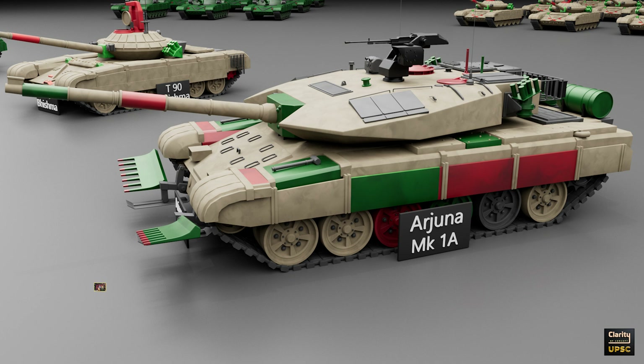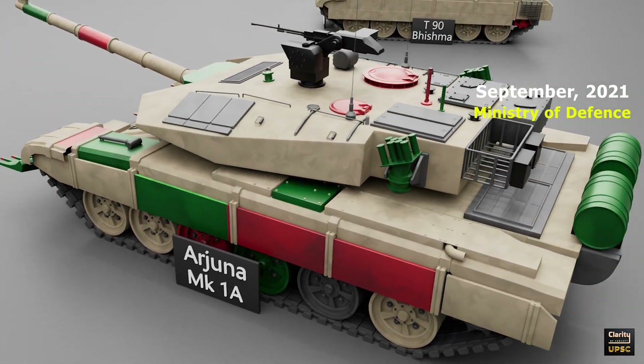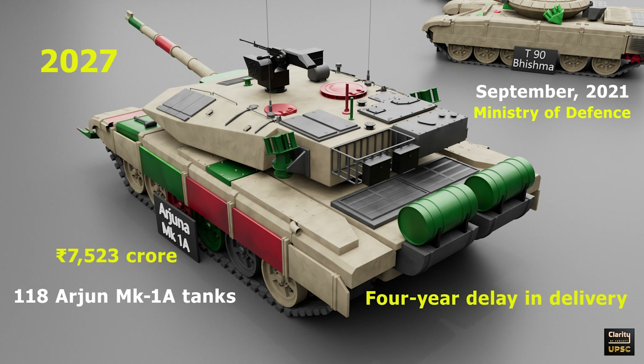These include advanced fire control systems, better night vision, and improved armor protection. In September 2021, the Defence Ministry placed an order for 118 Arjuna Mark I-A tanks, valued at Rs. 7,523 crore. The tanks were to be delivered by 2027. However, there have been delays due to issues with engine procurement — the German manufacturer of the engines announced a four-year delay in delivery. As a result, India is considering developing indigenous engines for the Arjuna Mark I-A.